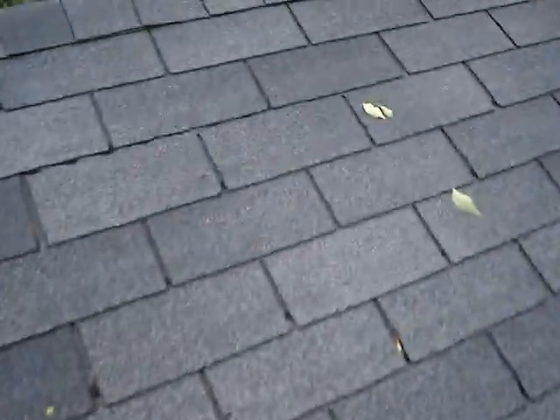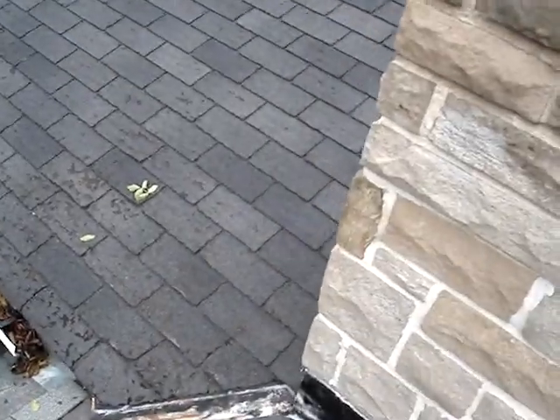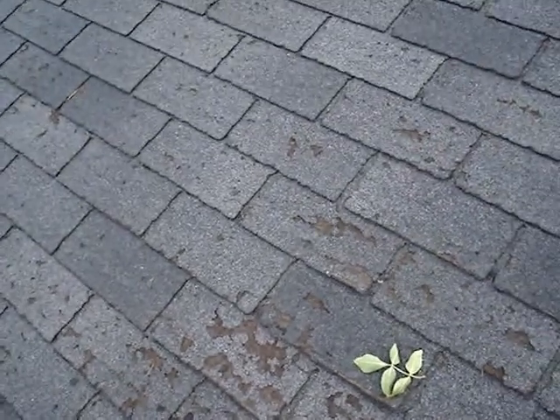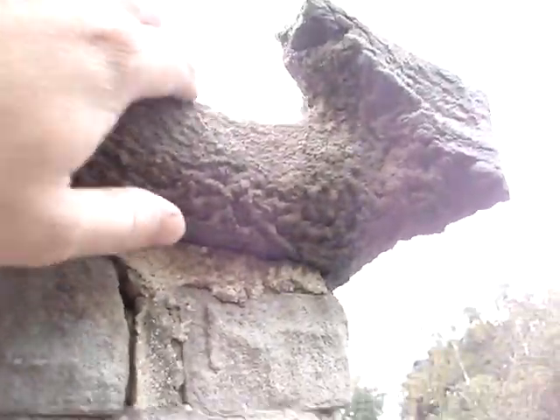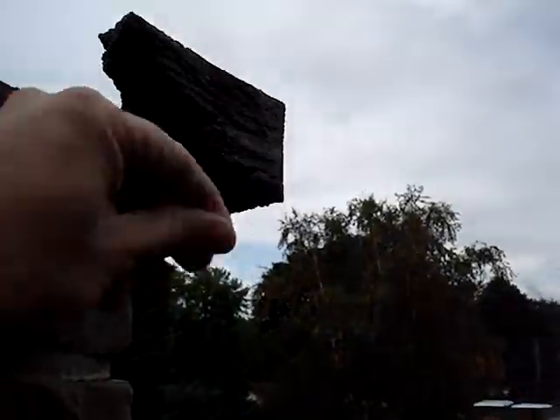This roof looks like it's going to be needing some attention shortly. Here it's starting to wear out a bit. This roof is definitely going to need some attention. And here with the chimney, the water is just deteriorating this cap here. It's kind of got a little island here. Look at this — just sand dropping from my hand here.